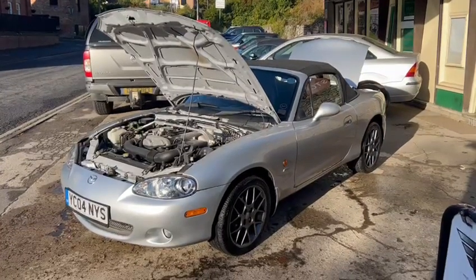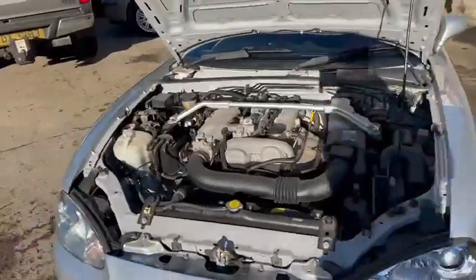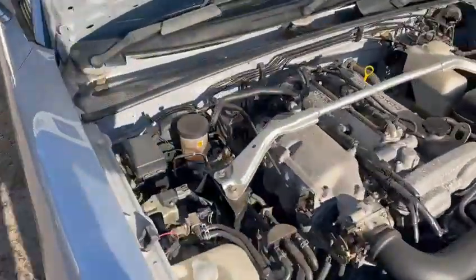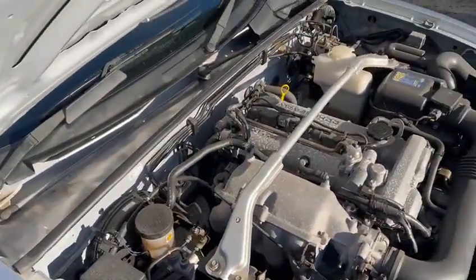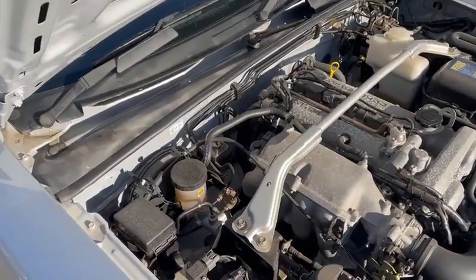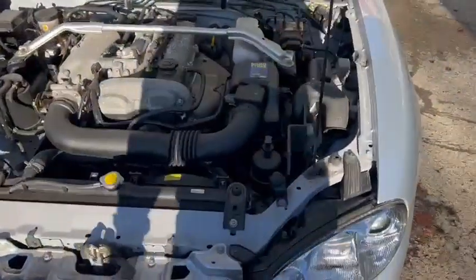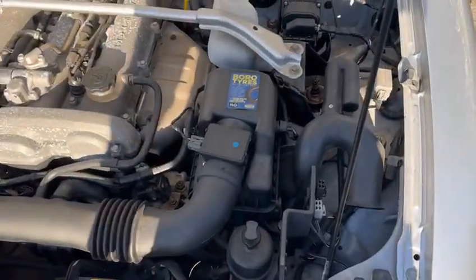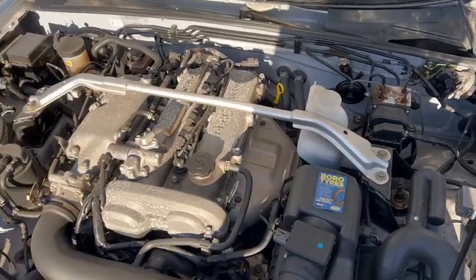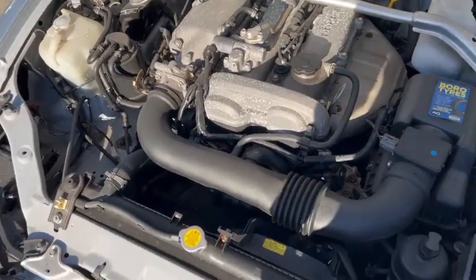Right then folks, here we go — lovely little MX5 just arrived this morning, not done many miles at all, 30-odd thousand showing on the clock. Very, very straight, I must say — it puts mine to shame really. I'm halfway through doing mine, but yeah, ever so clean underneath, the engine bay here all just as it should be, all completely standard. Very very nice, really straight.